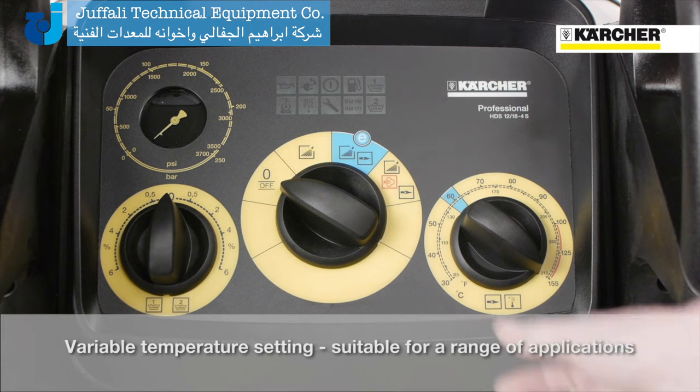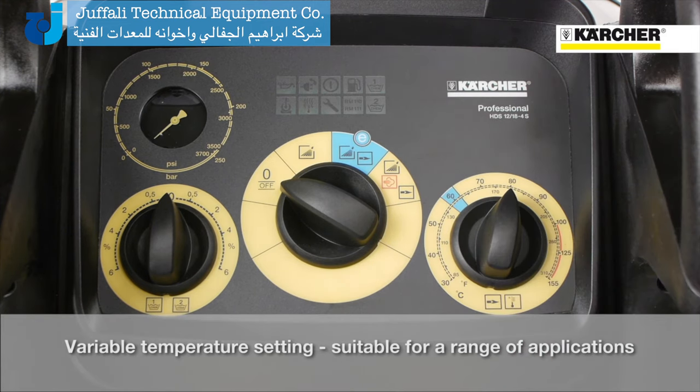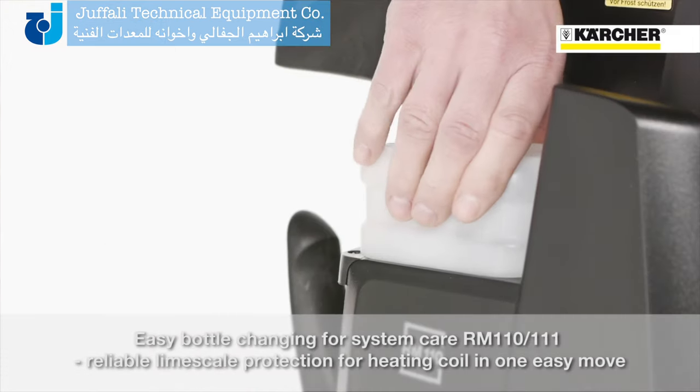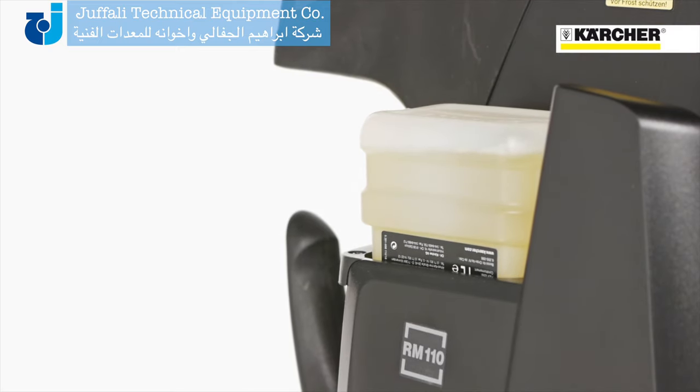If a specific temperature is required, the user has the possibility to select this on the right temperature selection button. In order to avoid calcification of the heating coil, an easily changeable bottle system is used, which adds every few seconds some drops of descaler into the water.